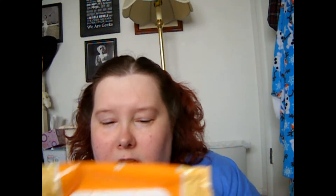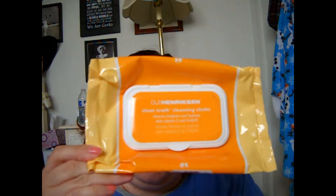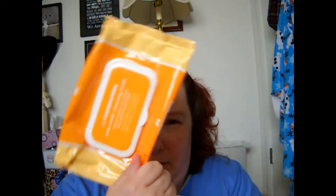I also used up the Ole Henriksen Clean Truth Cleansing Cloth. I got them at TJ Maxx for $4.00. Now I understand why they were $4.00 — because these smell atrocious and they really don't do anything for your skin. It's like a slime on your face. So stay away from these if you are easily nauseated by oranges and if you don't like slime on your face. Nope.